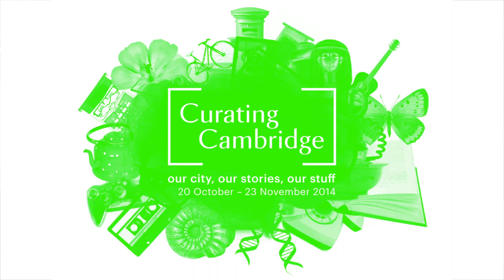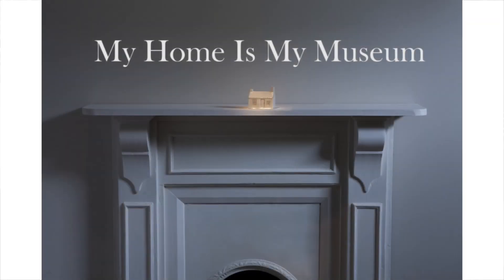I got to hear about Curating Cambridge, a project that was about the city of Cambridge and the people's stories and their stuff. I was really lucky that they commissioned My Home Is My Museum.